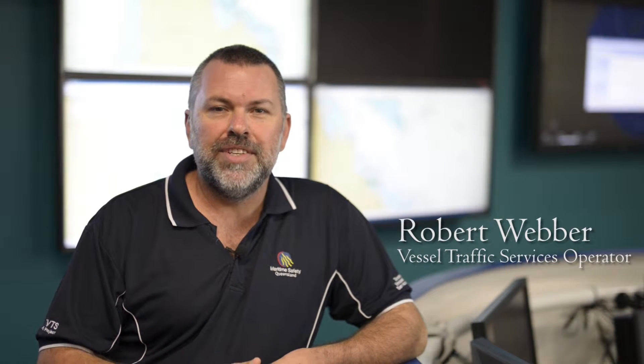Hello and welcome to the Reef VCS Centre located in Townsville, North Queensland. My name's Rob Webber and I'm a Vessel Traffic Services Operator within the Centre. Today we're going to give you an overview of how the centre operates and in particular some pointers and tips for pilots.